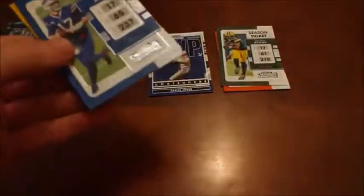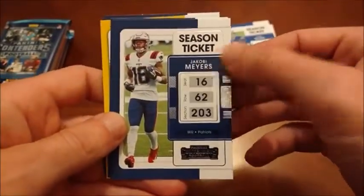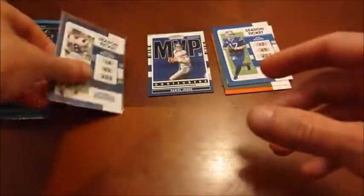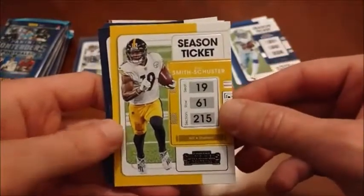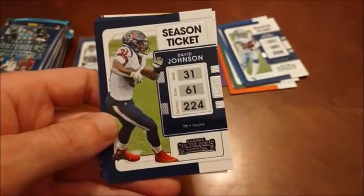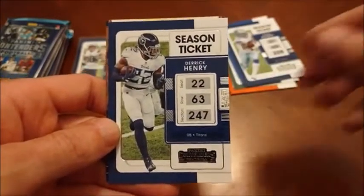So on to our next pack. Like I said we've got six to check out here. If we come across our hit early I will move that one to the back, so fair warning. There is Josh Allen. And we do have a Patriot — Jacoby Myers — so I'll sleeve that one up obviously. Not really any value to that, but I sleeve all my PC items because if I want to keep them I might as well take decent care of them. Zeke Elliott there. JuJu Smith-Schuster — I'm predicting he's going to have a good year for the Chiefs. My prediction is that he will be the best Chiefs wideout this year, not including Travis Kelce.